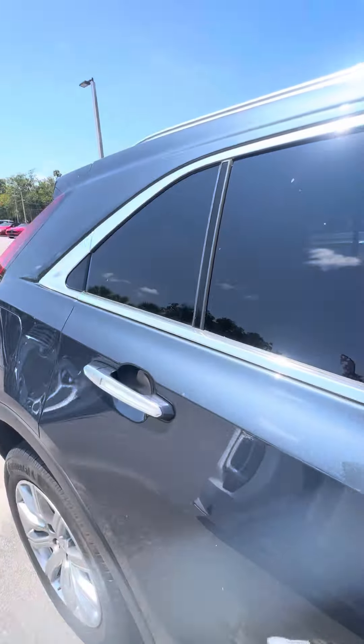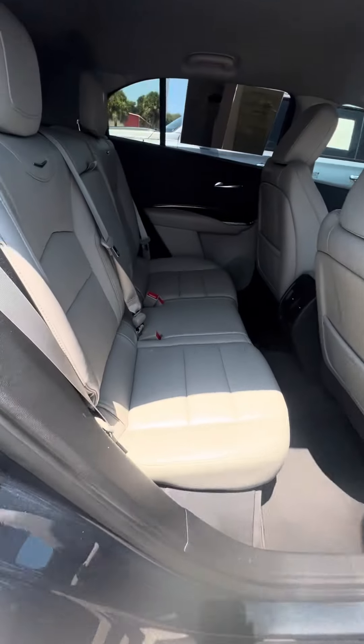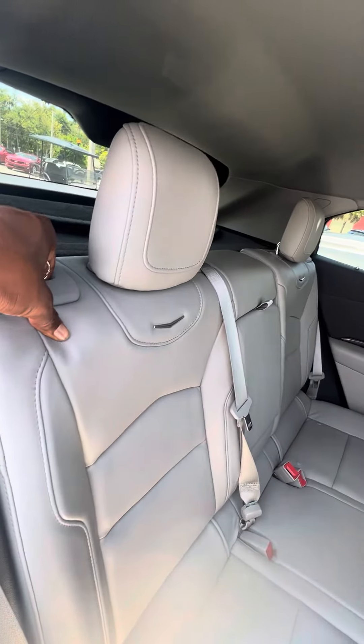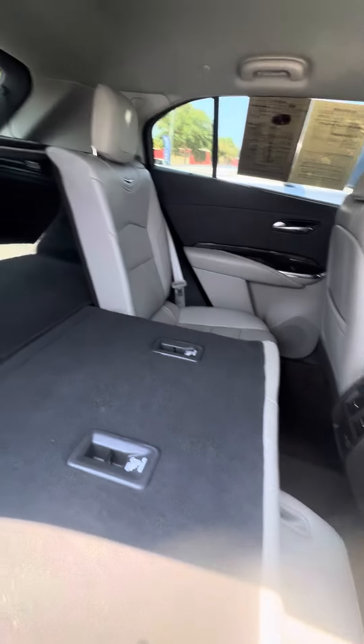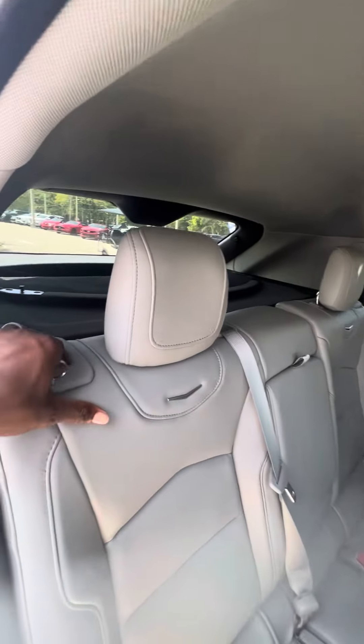Now we look at the second row — no rips, no tears, no damage to the seats. The seat does fold down; just pull the lever and it folds down completely. It comes with a cargo cover and a lot of trunk space in the back. Go ahead and lift the seat back up — it sits straight up.